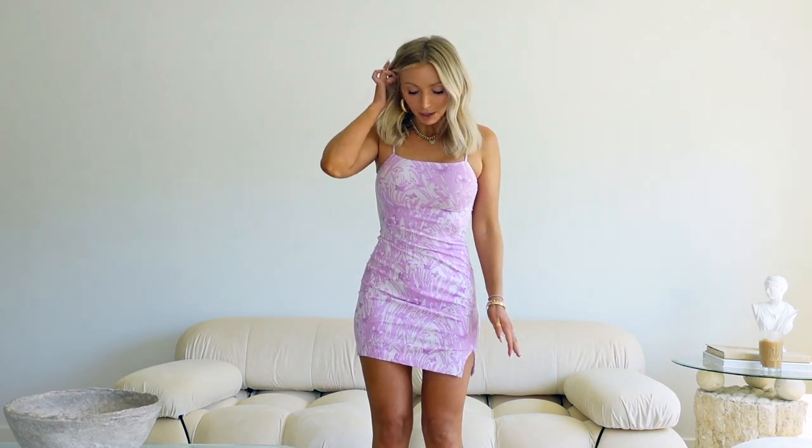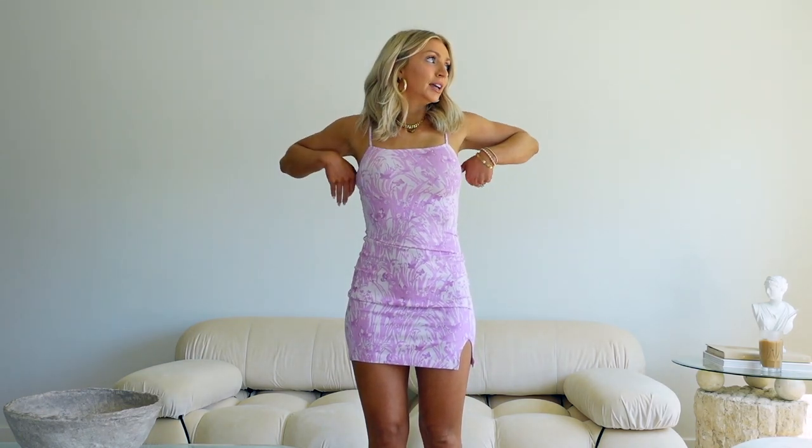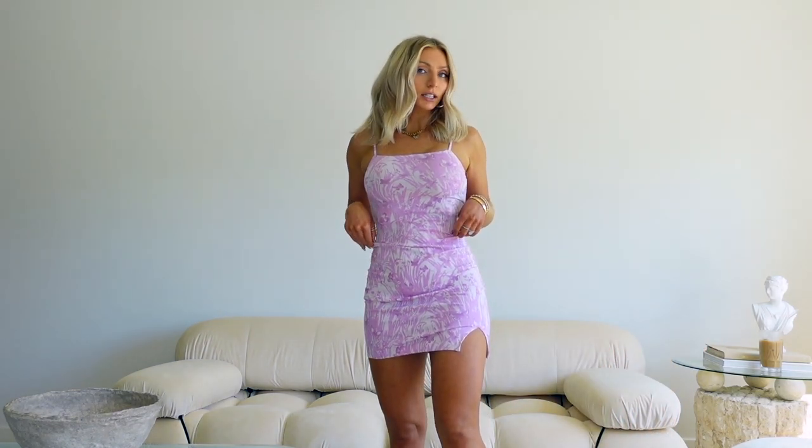This dress is similar to the last one with the split and spaghetti straps, but this one is cotton, whereas the other was a linen blend. This one is super nice for just lounging, hanging out, and running errands. It fits really nicely — it is more of a bodycon dress all around.